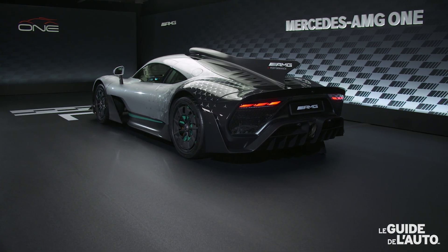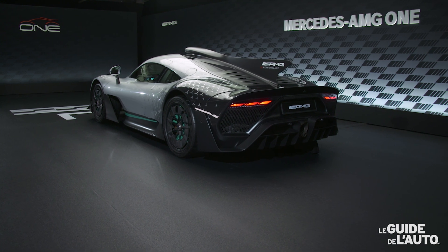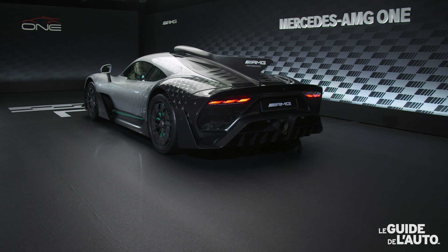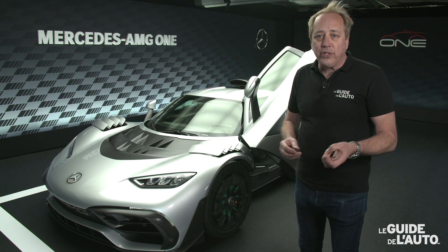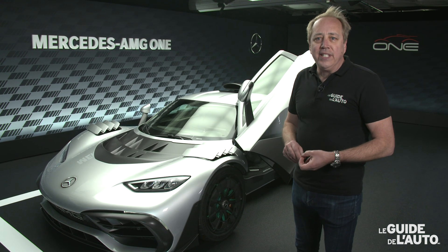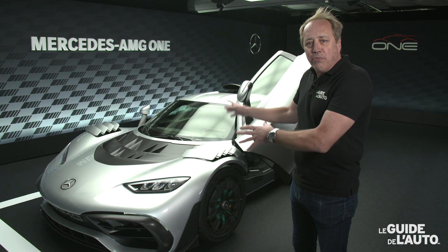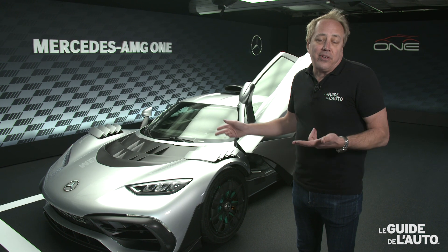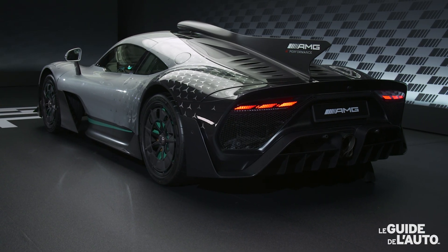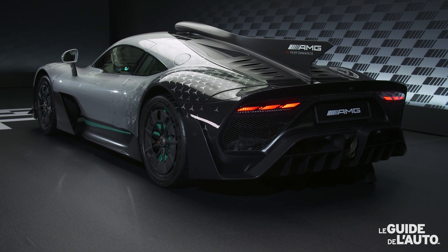C'est-à-dire que la structure, évidemment, en composites de carbone, monocoque. Le moteur est aussi un élément structurel — le moteur et la boîte de vitesse sont des éléments structurels de la voiture. À l'avant de la voiture, on a aussi le moteur électrique avec une transmission à un seul rapport. Ce que l'on a ici, c'est véritablement la technologie de F1 pour la route.